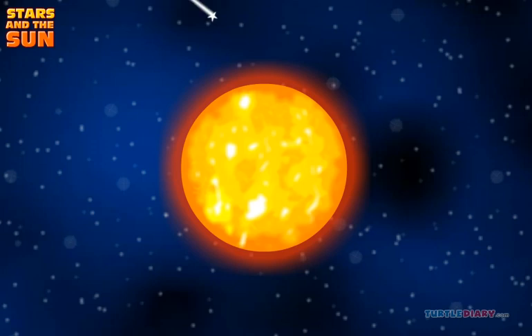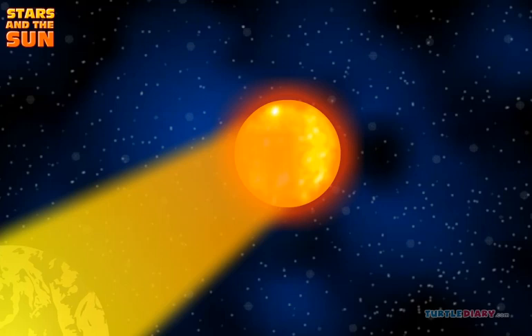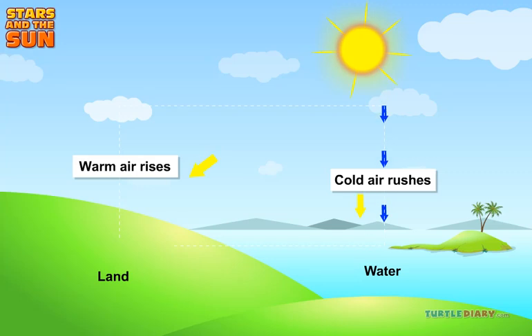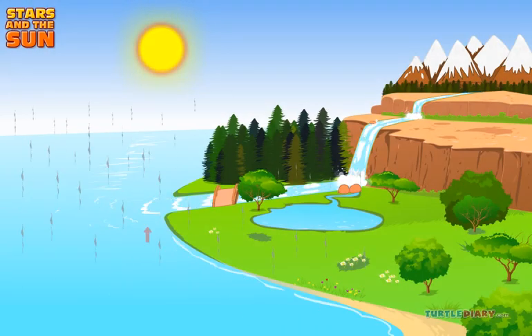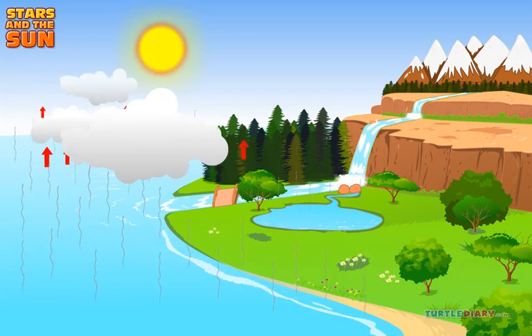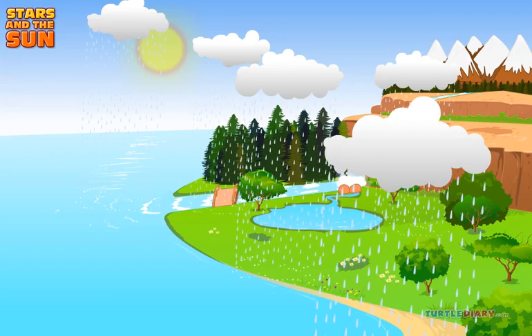How does the sun affect weather? The sun gives the earth light and heat. It heats the land and the water. The warm land and water warm up the air above. This makes weather changes happen. Warm air rises and cold air rushes in to replace it — this causes wind. Warm air makes water evaporate from lakes and oceans; it goes up into the sky and forms clouds. This causes rain.